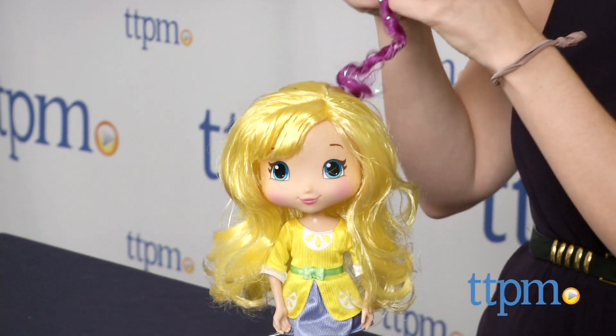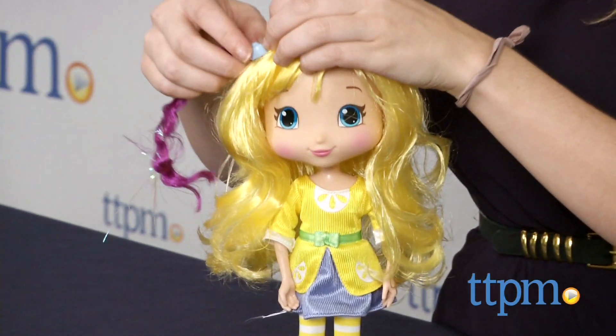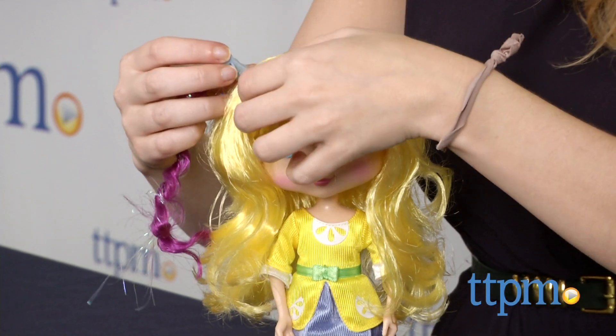The doll comes with three barrettes and two purple hair extensions that kids can clip into Lemon's hair to give her a new look every time they play. They can also brush it with the included comb.